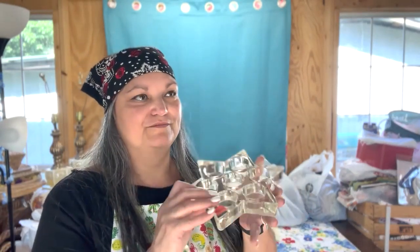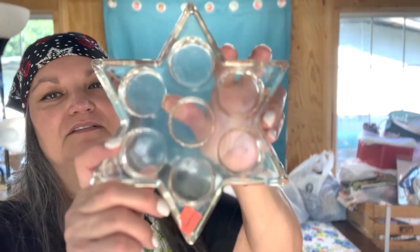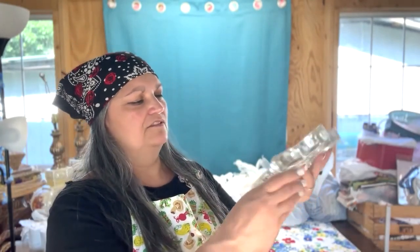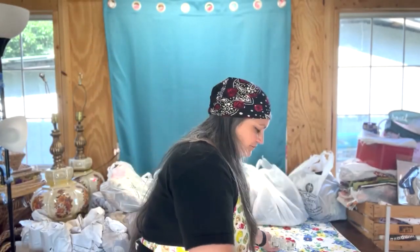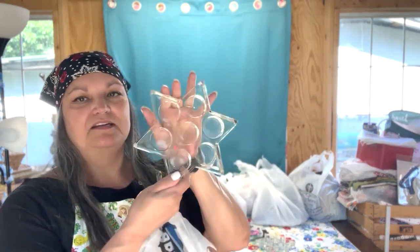This stuff's been sitting around for weeks now, so I forget what I buy and it's almost like I've shopped again. I just thought that was really pretty — holds seven votives for $1.99. No chips and it looks vintage. Oh, there was a pair of them — I totally forgot about that. So yeah, $1.99 each.